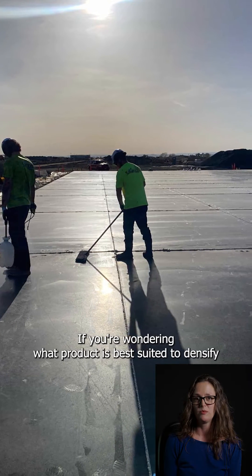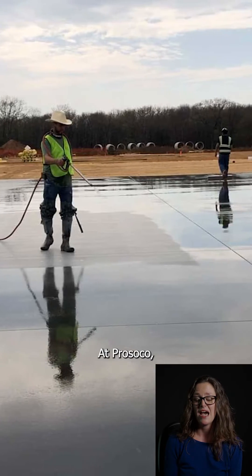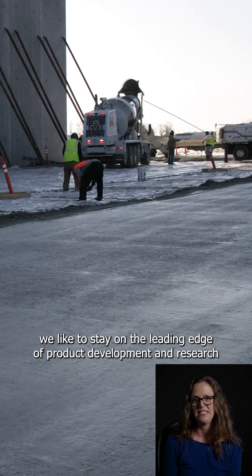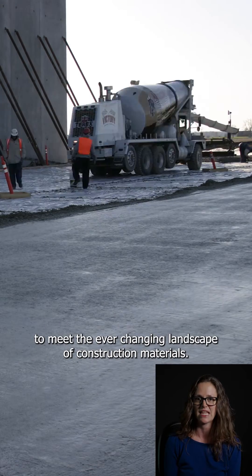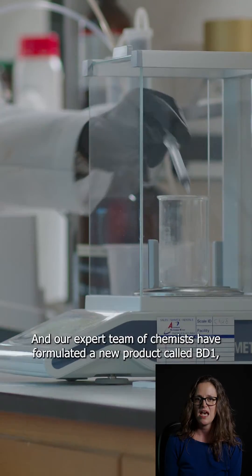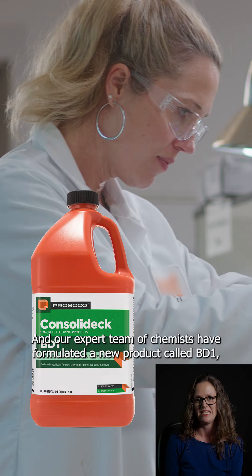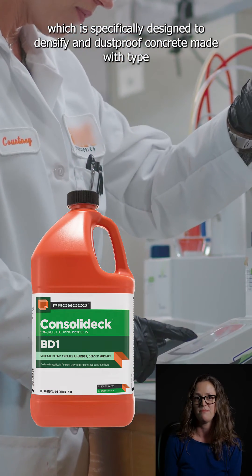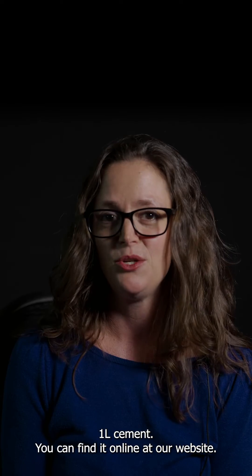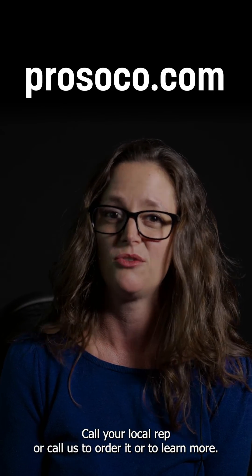If you're wondering what product is best suited to densify and dustproof Type 1L cement, we have an answer for you. At Proceco, we like to stay on the leading edge of product development and research to meet the ever-changing landscape of construction materials. Our expert team of chemists has formulated a new product called BD1, which is specifically designed to densify and dustproof concrete made with Type 1L cement. You can find it online on our website, call your local rep, or call us to order it or to learn more.